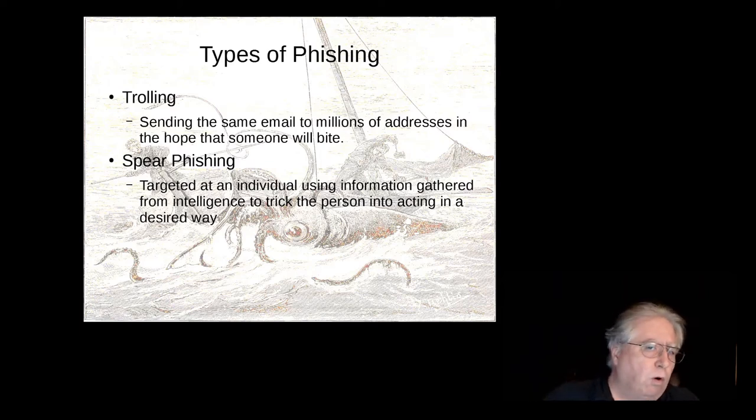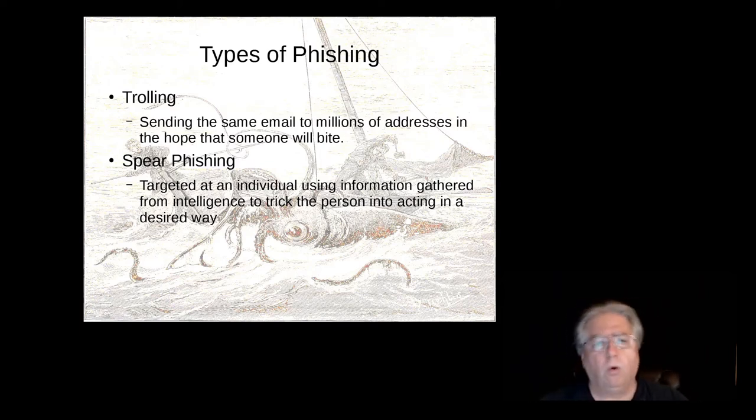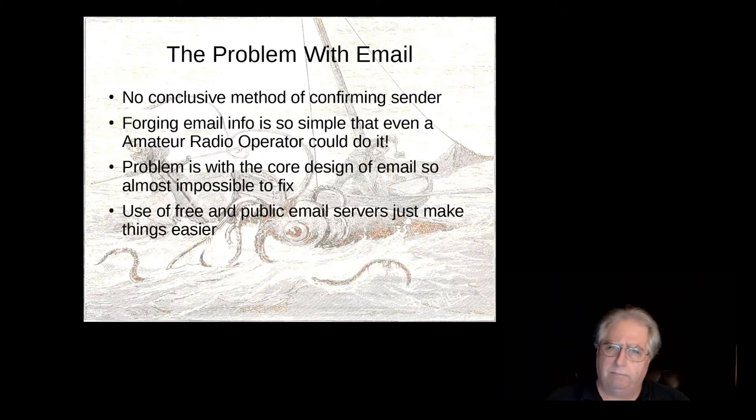There are different types of phishing. Just like fishing in the real world, you might be trolling — sending the same email to millions of addresses in the hope that someone will bite. But there's a very interesting type of phishing called spear phishing, which has only come up in the last four or five years. It's specifically targeted at an individual using information gathered from intelligence to trick that person into acting in a desired way. Let's talk about the problem with email itself, because that's how we got here.